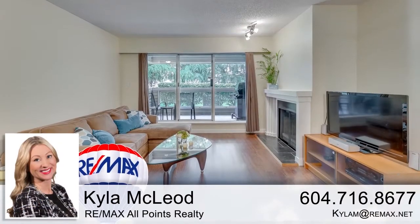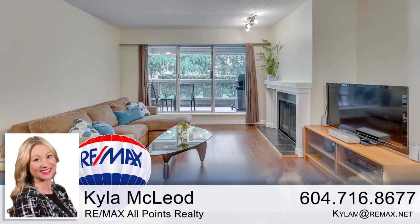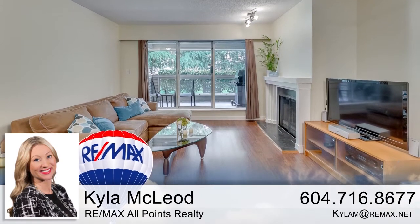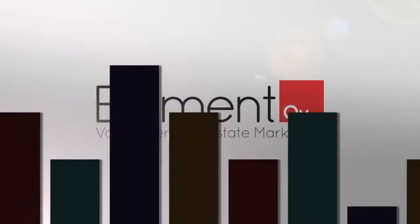To find out more about this home, or to schedule a private viewing, please contact Kyla. If you enjoyed the video, let us know by liking it, subscribing to the channel, or sharing it with friends.